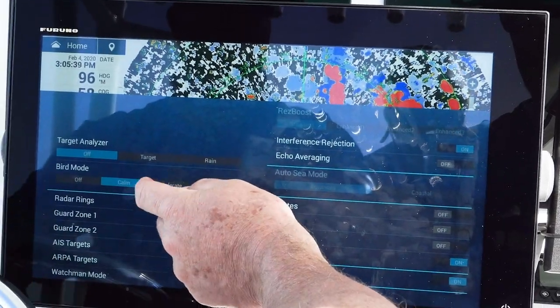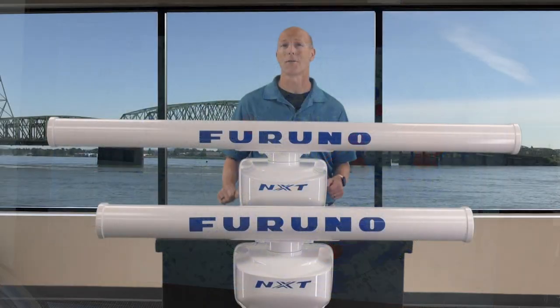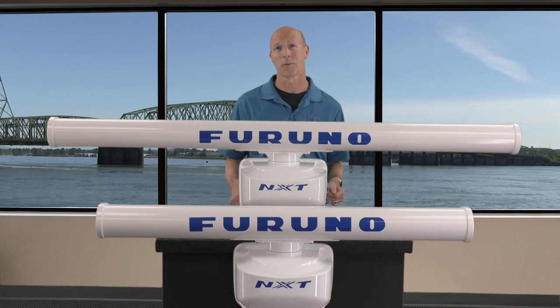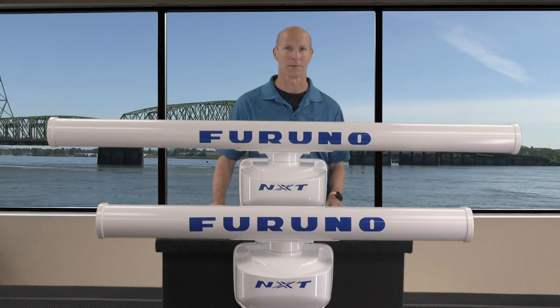The built-in bird mode lets the NXT radar apply the perfect settings to find birds at distances never before seen on radar. They also offer a low-noise three-speed motor that turns at 24, 36, or 48 RPM depending on range, and this allows your targets to be constantly updated for precise monitoring of everything around your vessel.